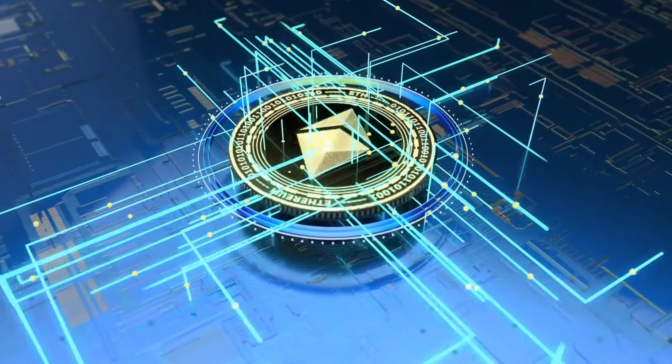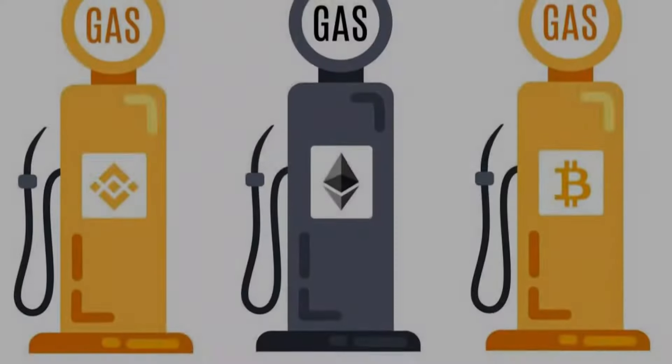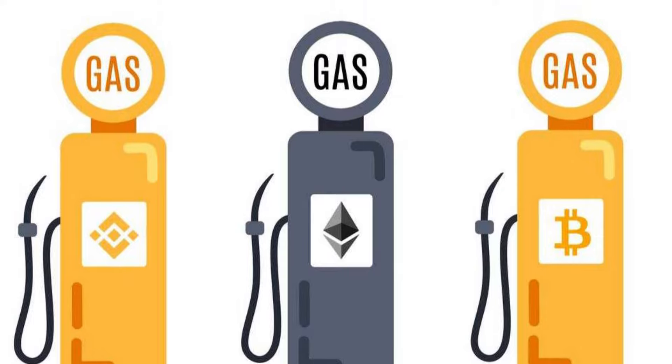The Ethereum network, like any vehicle, requires gasoline to function properly. We call it gas.